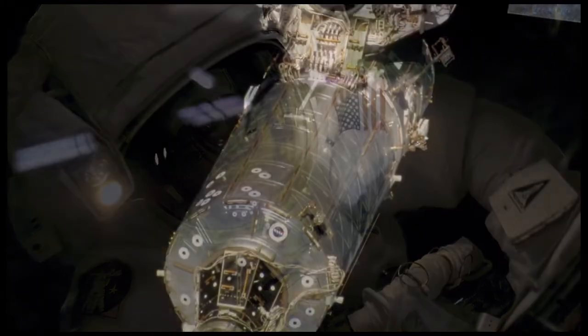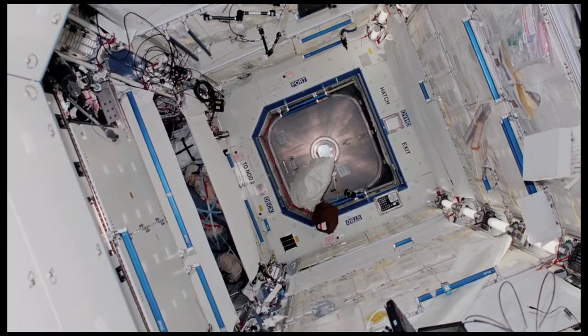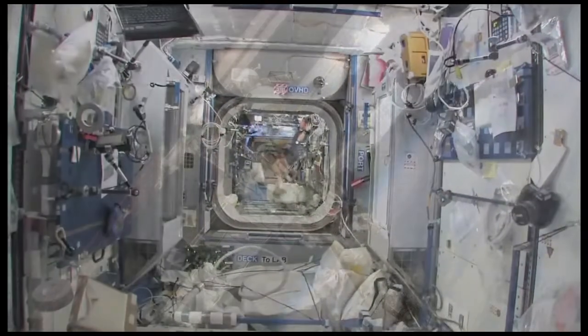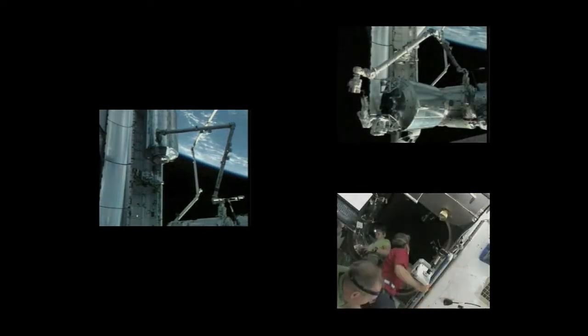This included the delivery and assembly of the Destiny Laboratory Module in 2001. The Destiny Module is the prime facility for U.S. research on board the station, and is NASA's first long-term orbiting research station since Skylab. In 2008, Atlantis would also deliver the Columbus Module, the largest single contribution made to the station by the European Space Agency.